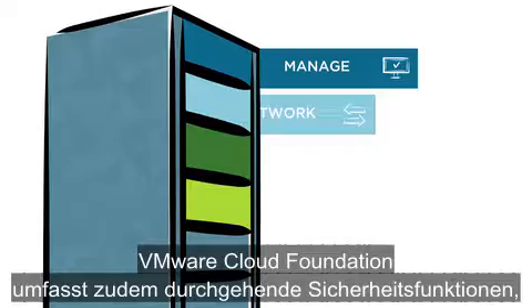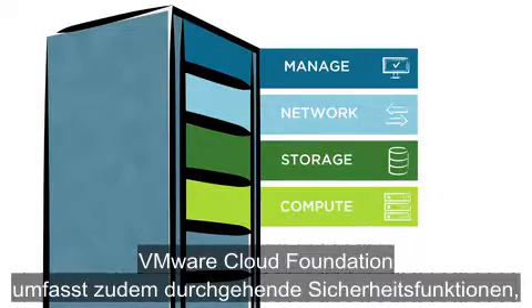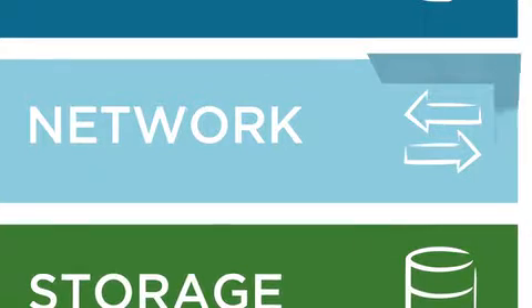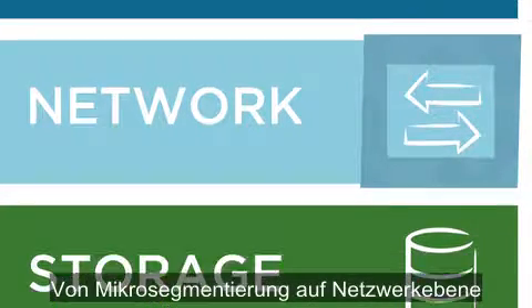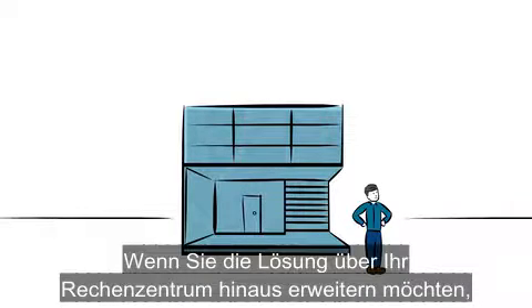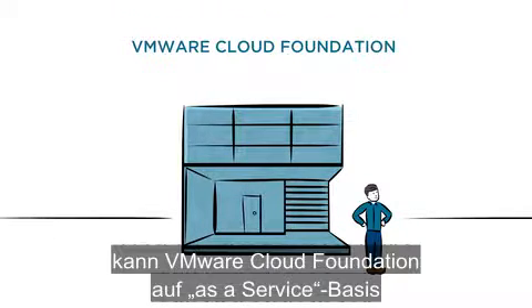VMware Cloud Foundation also includes end-to-end security built into every level of the infrastructure, from micro-segmentation at the networking layer down to encryption at the storage layer.